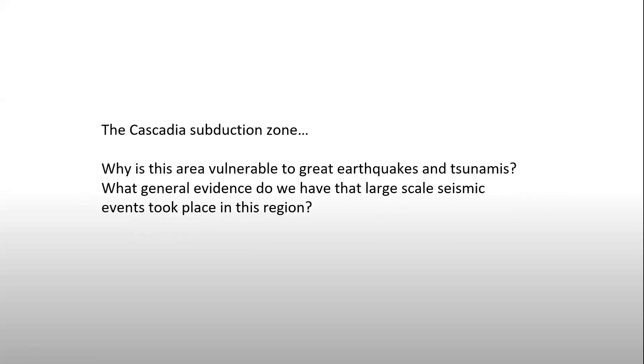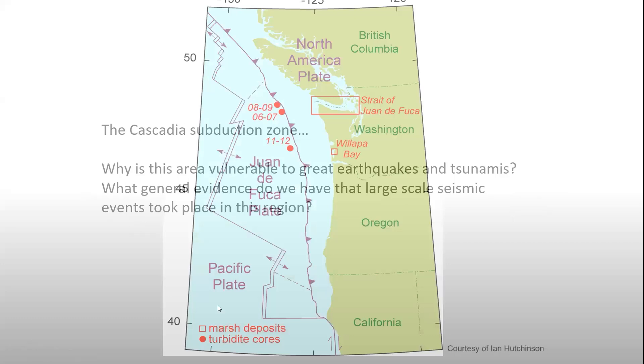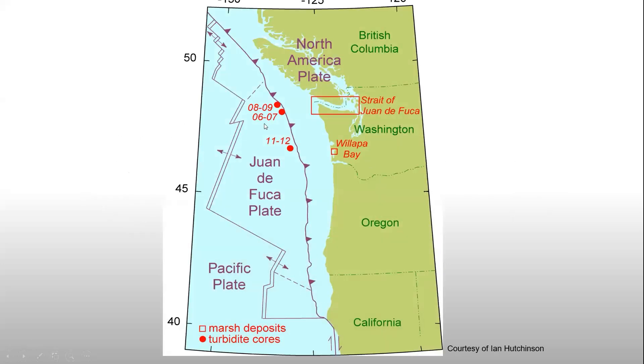The first thing to discuss is the Cascadia subduction zone. Why is that region vulnerable to earthquakes and tsunamis? This is the Cascadia subduction zone, formed by the Juan de Fuca plate subducting under the North American plate. The Juan de Fuca plate dives underneath and pushes up on the North American plate, and that builds up strain. Chiwitsin is right at the heart of the action, so it's not surprising we're going to see seismic events represented in the deposits there.